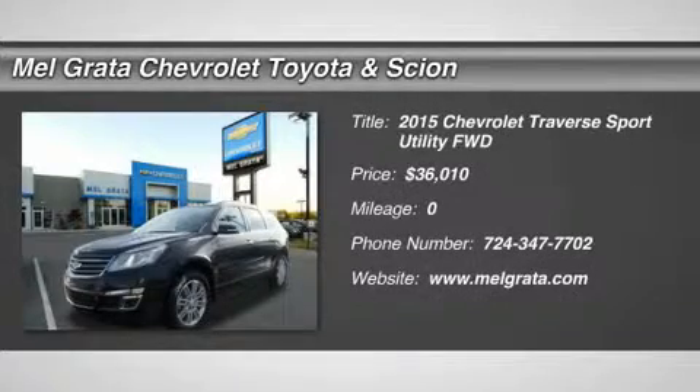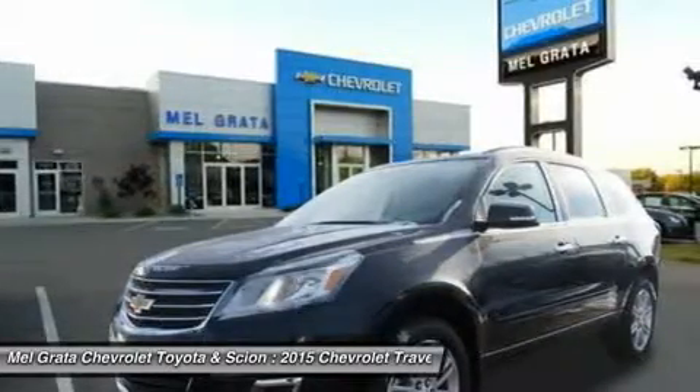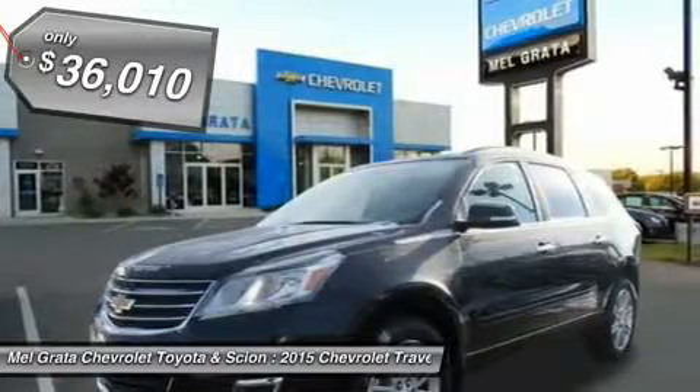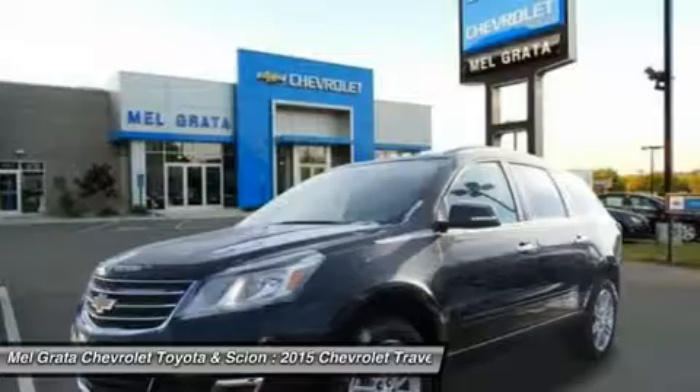Offering the roominess of a traditional SUV but with car-like handling and better fuel economy, there's a lot to like about the 2015 Chevrolet Traverse. The Traverse can seat up to 8, drinks less gasoline than a traditional SUV, and starts at an appetizing price.